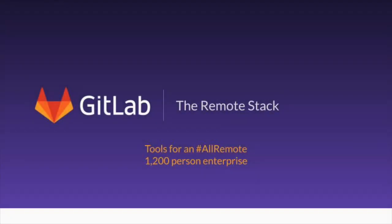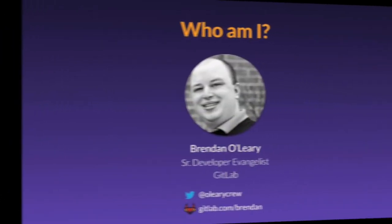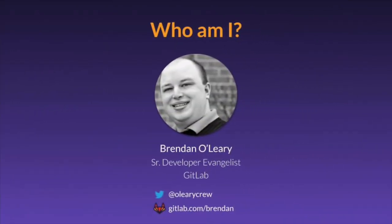Thanks for watching this GitLab video. Today I want to share a little bit about the remote stack — the tools required to build and run a business in a remote environment. My name is Brennan O'Leary, and I'm a developer evangelist at GitLab. You can find me on Twitter at O'Leary Crew, and I'll be happy to discuss anything in this video in more detail if you have questions.